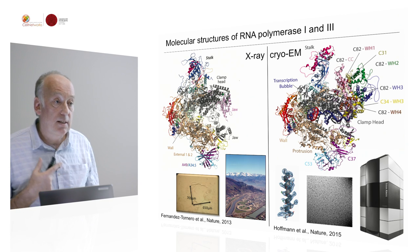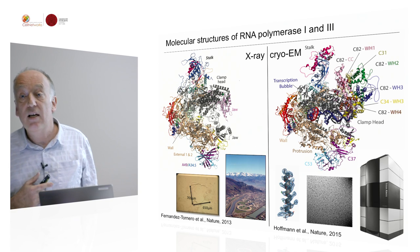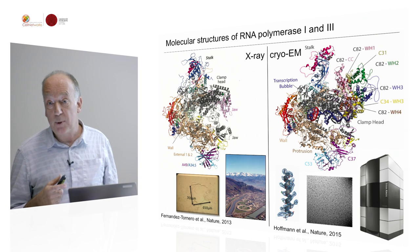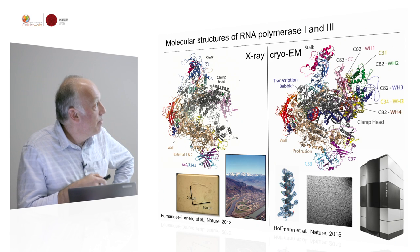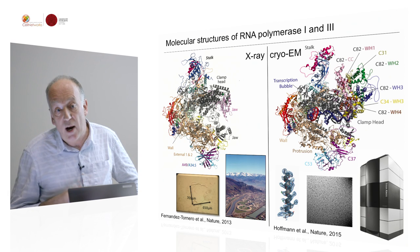In recent years it turned out that cryo-EM has become an extremely powerful technique — you can now solve structures at a similar resolution and detail by cryo-electron microscopy. That was for me really a revelation that you can do this kind of work. And so we managed to solve the structure of RNA polymerase 3 by cryo-EM.